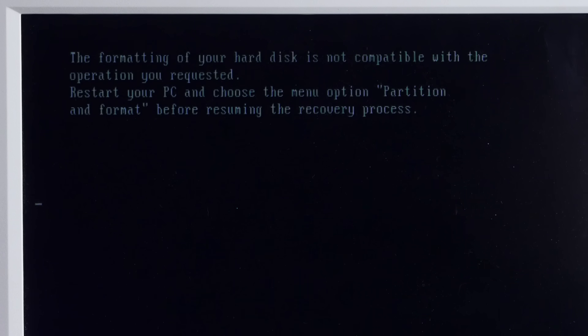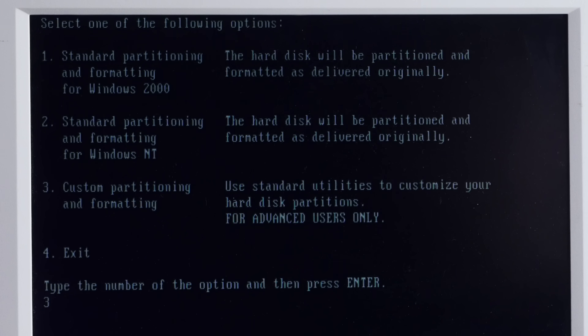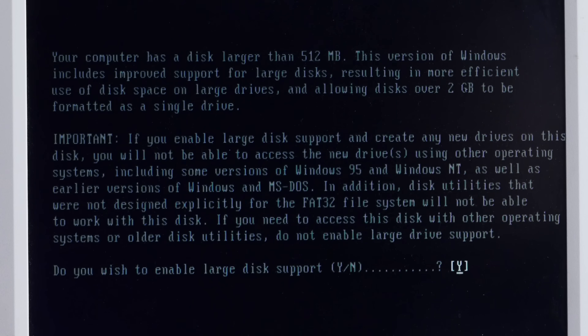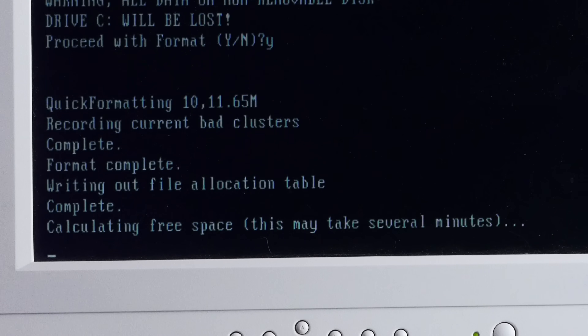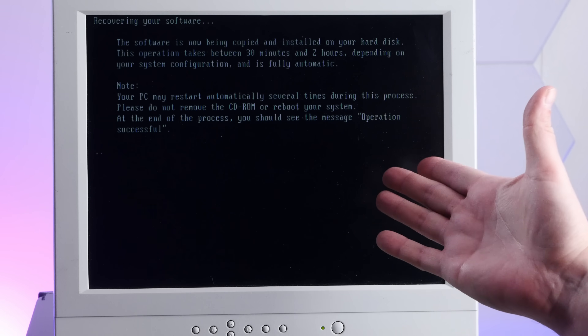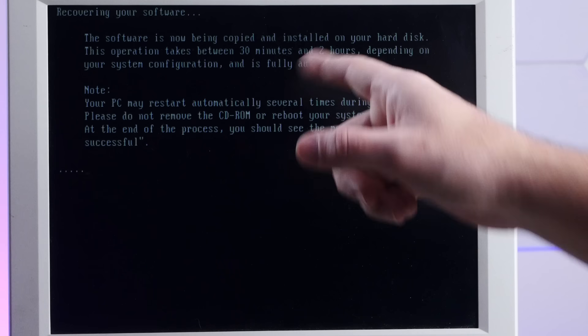Formatting of your hard disk is not compatible. Let's choose to partition and format the hard disk — custom partition, delete everything. Let's do FDISK, enable large disk support, and format it. Now we are formatting. When purchased, did your PC come equipped with a CD writer? No. Apparently we're installing. Good old dots for a progress indicator. Hopefully this does not take between 30 minutes and two hours.